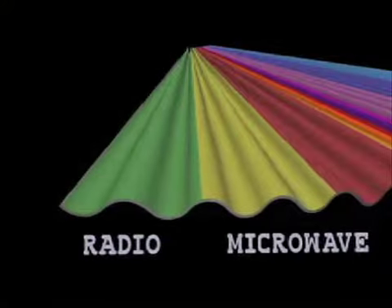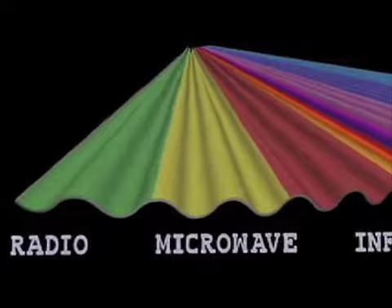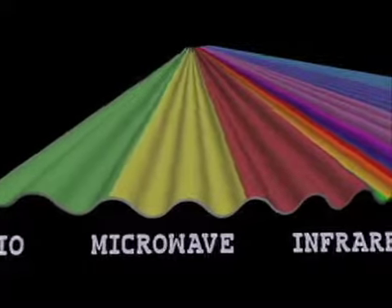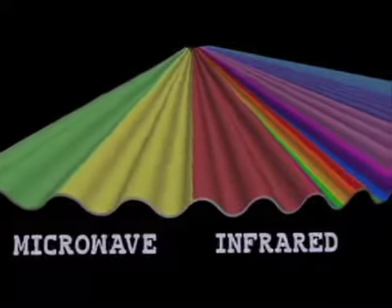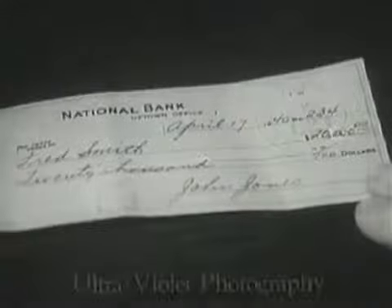The far ultraviolet means forms of light with much shorter wavelengths than what you can see with your eye. Violet is the shortest wavelength and most energetic of what you can see. We can't see ultraviolet light with our eyes. Ultraviolet photography allowed scientists to look at energy that had always been invisible.